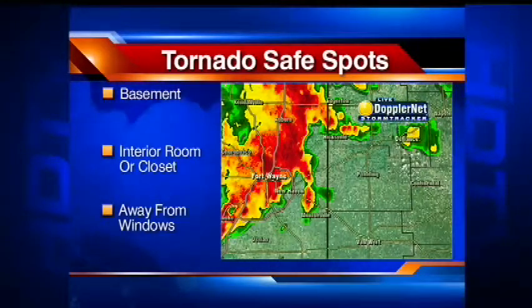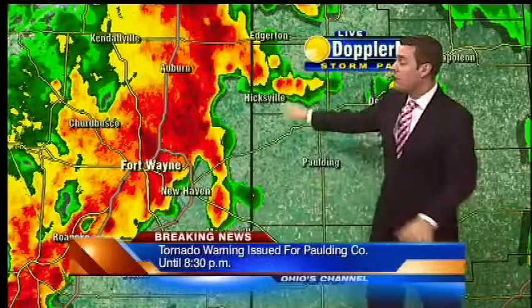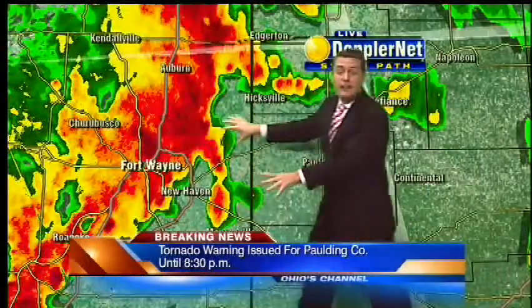I'm going to step over to the wall and talk to you about some of the storms that are headed your way as we look at Paulding County here. These storms coming from Indiana are moving really fast.